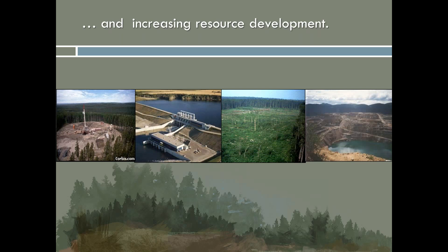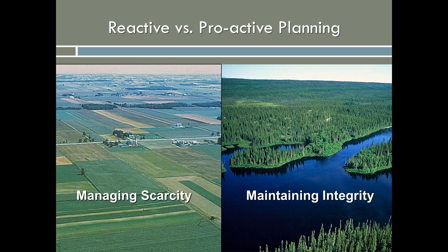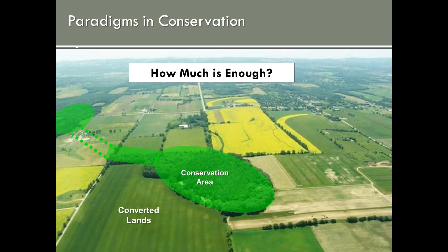There's increasing interest in development of the abundant natural resources in the region, which presents both opportunities and risks. The challenge is moving from reactive measures largely focused on managing scarcity to planning proactively to maintain the full range of values this region currently supports, including the resource potential. In this context, it's important to revisit conservation paradigms. The classic conservation model arose largely in response to crisis situations where natural landscapes had been extensively converted by human activities and remnant natural areas were embedded in a highly altered matrix that had lost most of its ecological function.